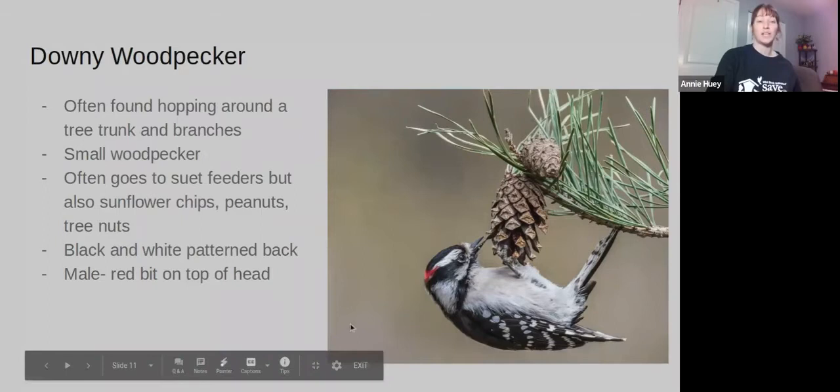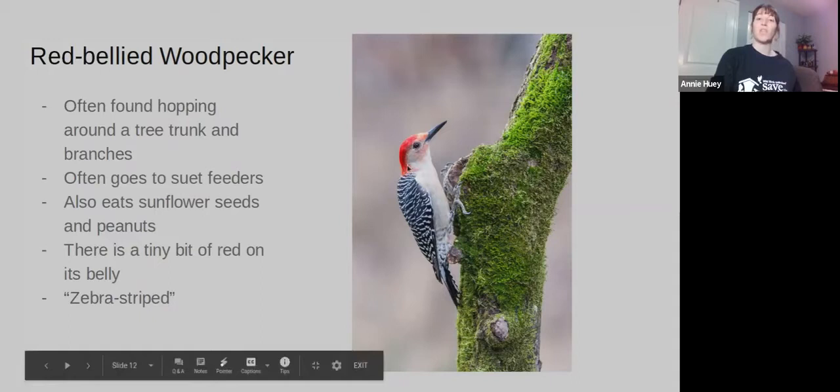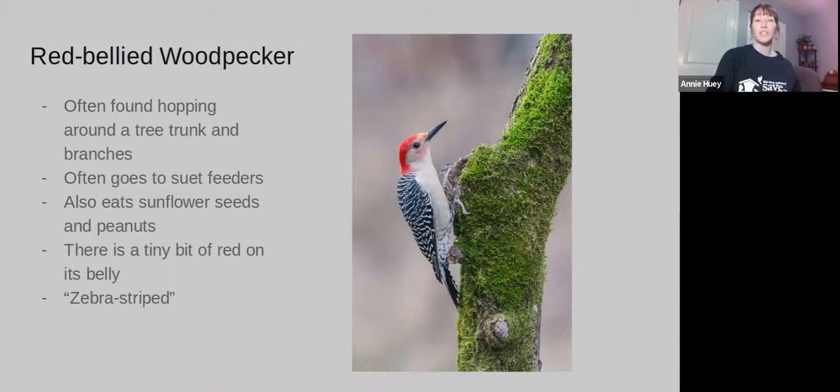A bit bigger than the Downy Woodpecker, we have the Red-bellied Woodpecker. They are also often found hopping around on tree trunks and branches. They will go to suet feeders, and as you can see, they have a nice red on the tip of their head. They have long beaks and a black and white pattern on their backs that people refer to as their zebra stripes. It's called red-bellied because there's a little bit of red right on its belly. There is a woodpecker whose whole head is red — the Red-headed Woodpecker — but they're not as common in this area.